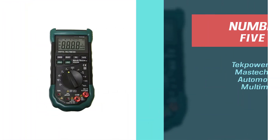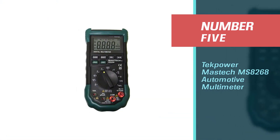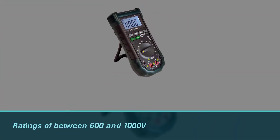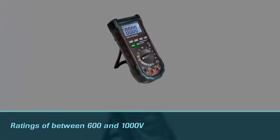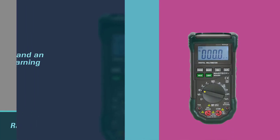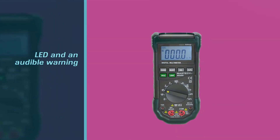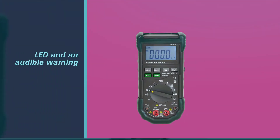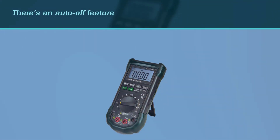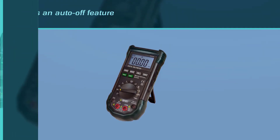Number five: Mastech MS8268 Automotive Multimeter. This multimeter has good category ratings of between 600 and 1000V. It has an LED and audible warning if incorrect banana jacks are used relative to the current setting. There's an auto-off feature that can be disabled and a blue backlit LED screen. It also has a data hold feature that enables you to freeze the display while comparing stored readings.